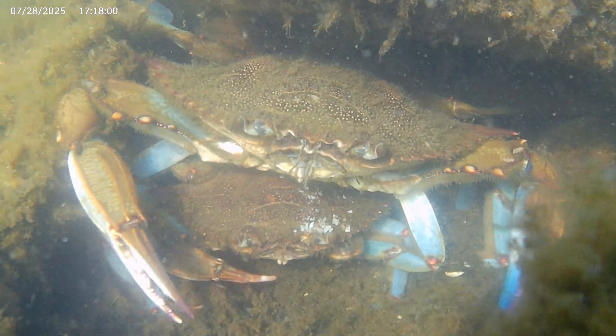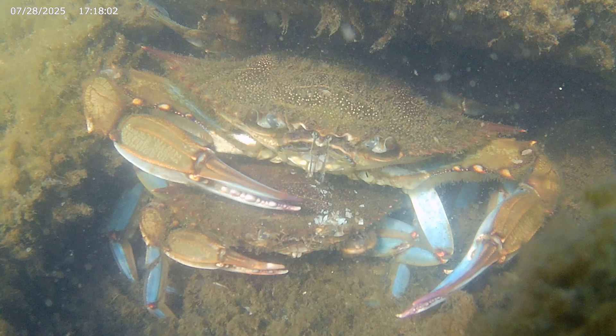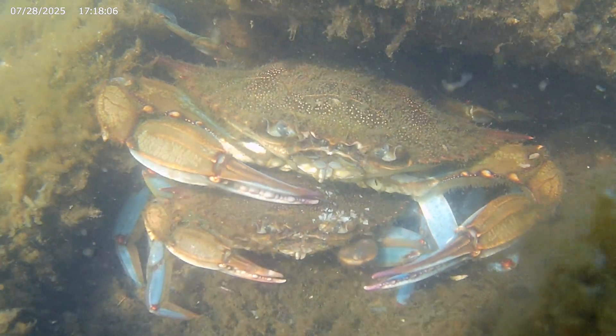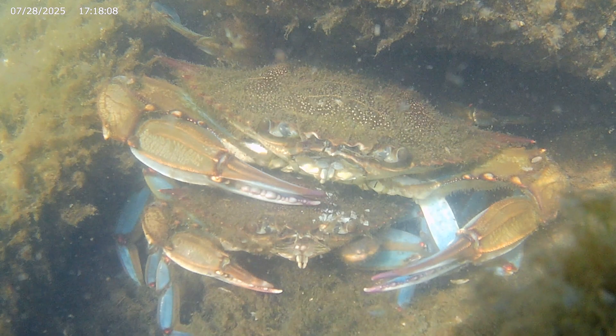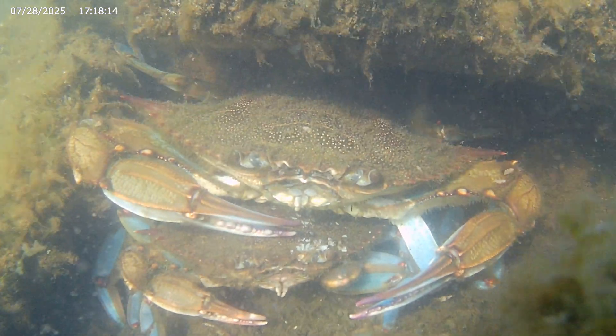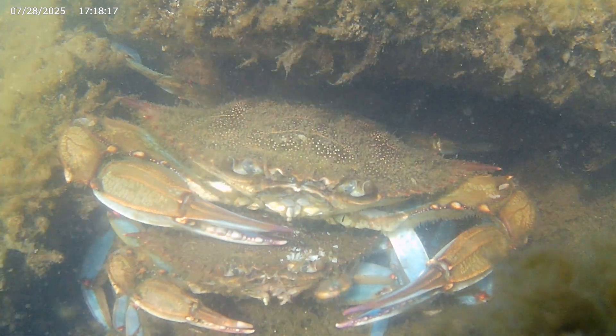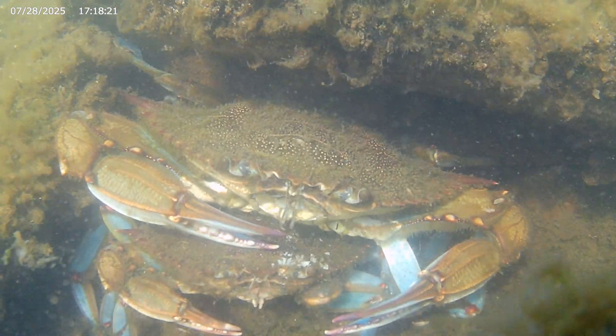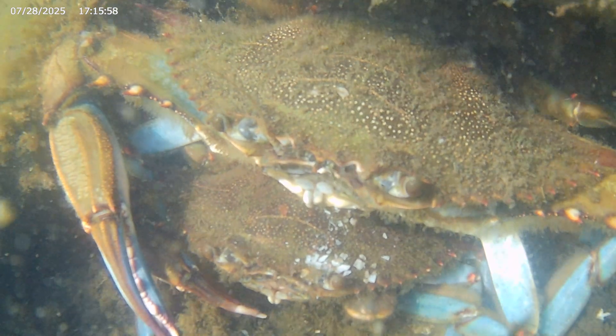In this species, the molt the female goes through before mating is actually the final molt of her lifetime. And incredibly, from mating just once, she can produce hundreds of thousands of eggs not just this year, but next year, and possibly the year after that as well. So it's critical that the females fare well during their last time as a vulnerable, soft-shelled crab.